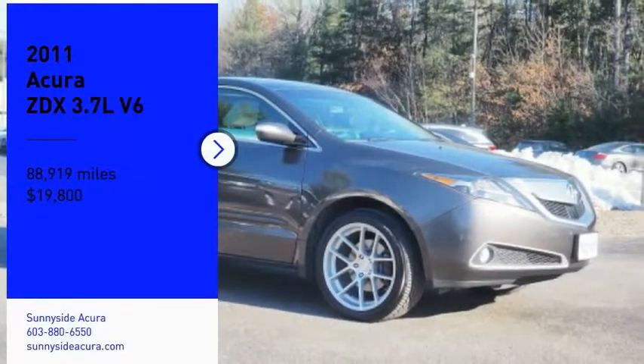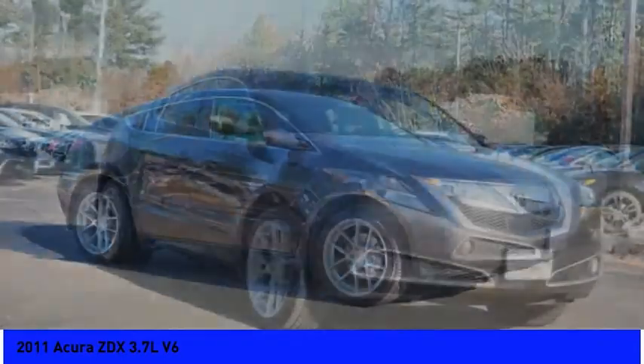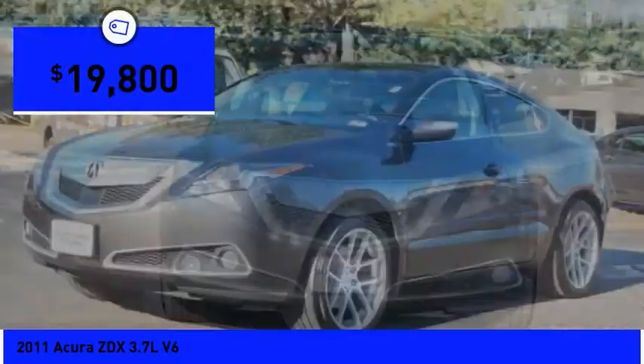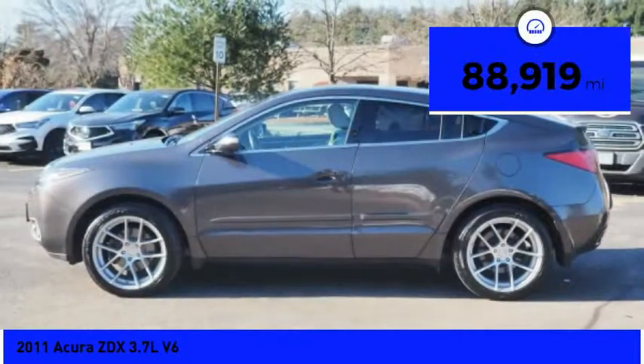Take a ride in a 2011 ZDX. The Acura ZDX is a luxurious yet hefty crossover SUV with plenty of high-tech features and is priced below $20,000. This vehicle has less than 90,000 miles.